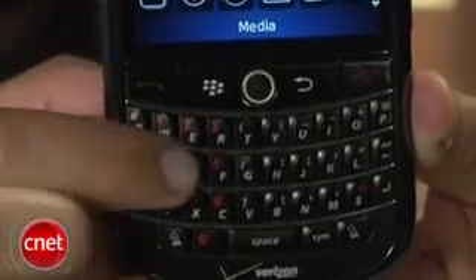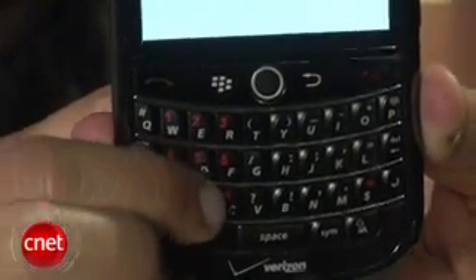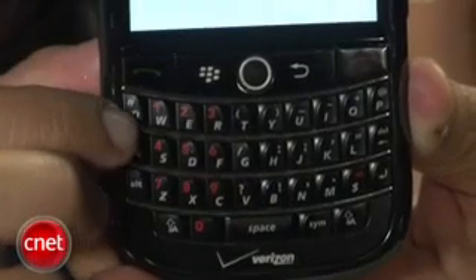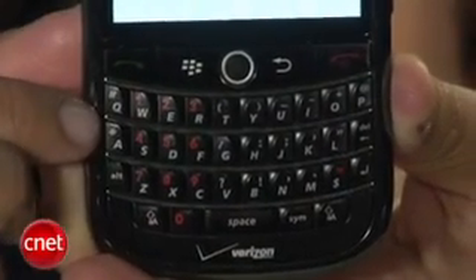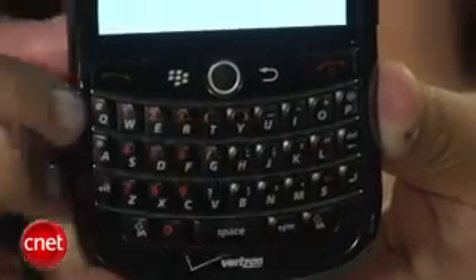The Tour's keyboard is also excellent. It's similar to the one found on the Bold, but since the Tour is a little smaller in size, the layout obviously isn't as roomy. Still, the buttons are a nice size and don't feel quite as plasticky as the Curve's. I found the keyboard really comfortable to use and great for messaging, which the BlackBerry always excels at.